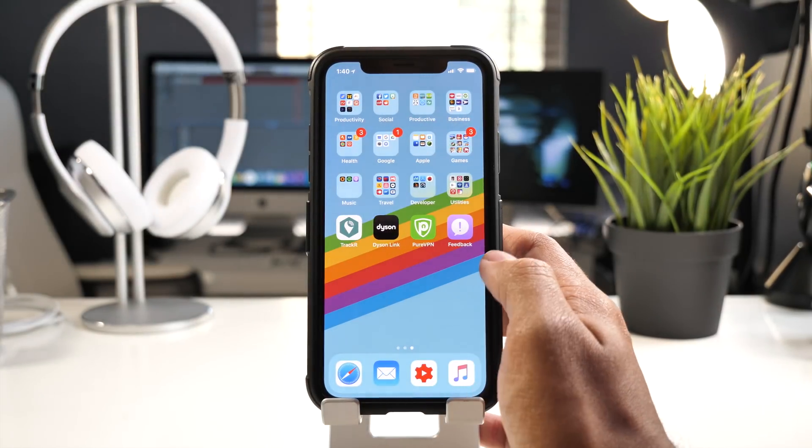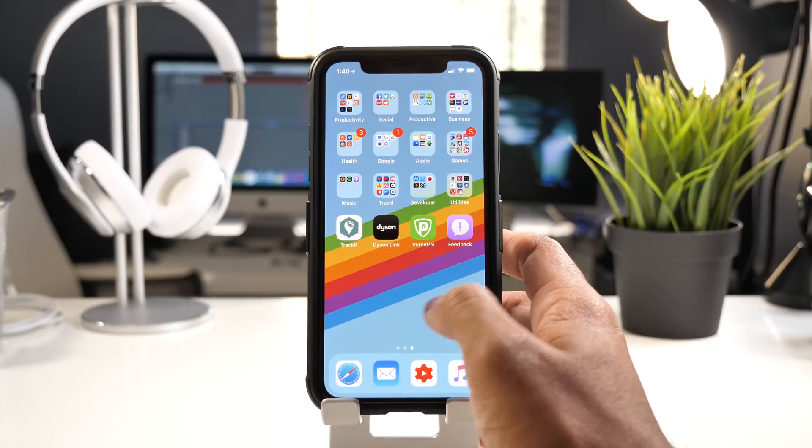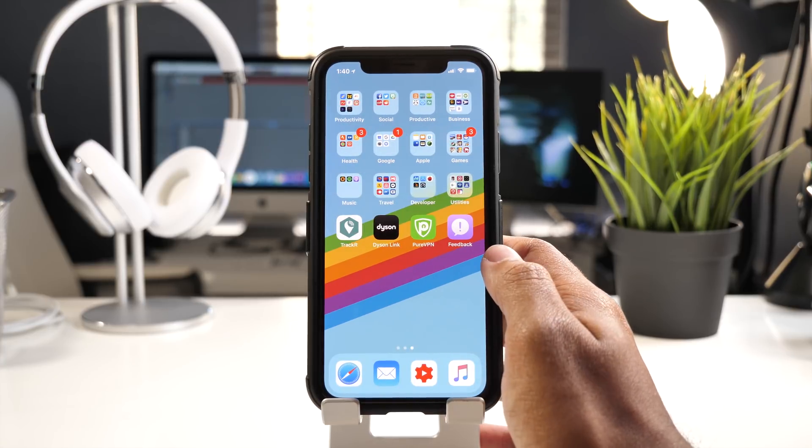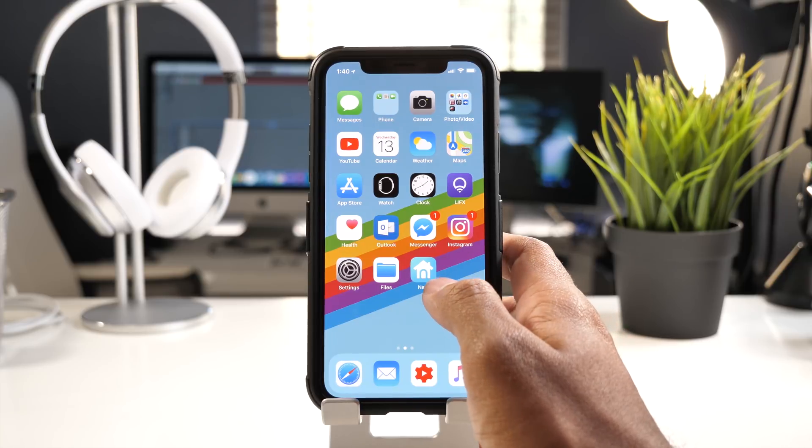For this update, we do have the Feedback app back on the home screen, which means we'll be able to give feedback to Apple. It will be there as a tool to report bugs or anything like that.